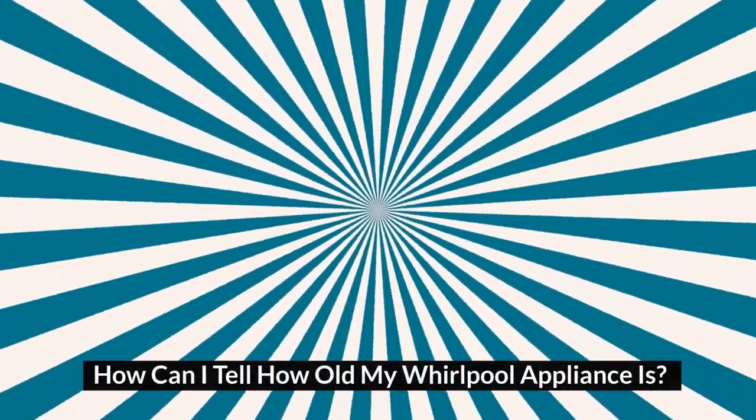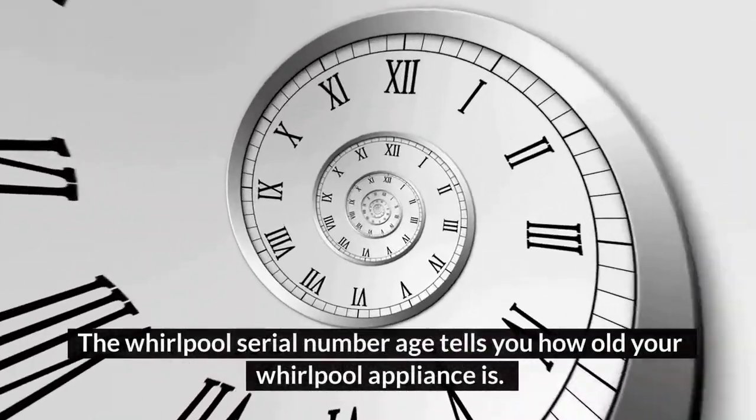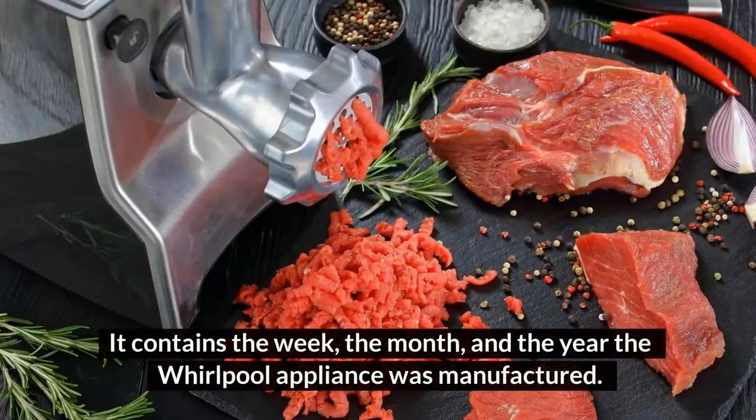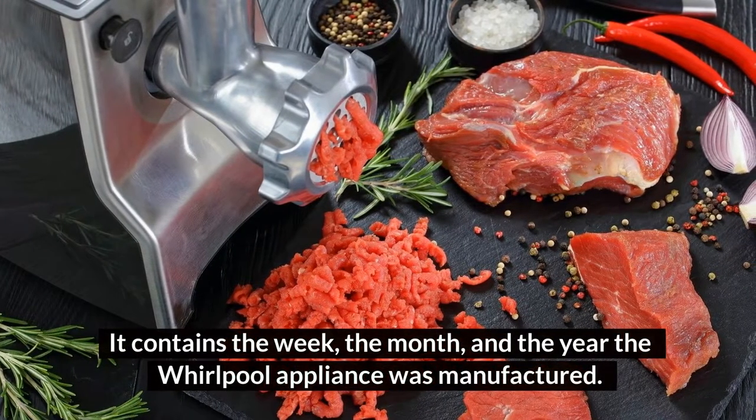How can I tell how old my Whirlpool appliance is? The Whirlpool serial number age tells you how old your Whirlpool appliance is. It contains the week, the month, and the year the Whirlpool appliance was manufactured.